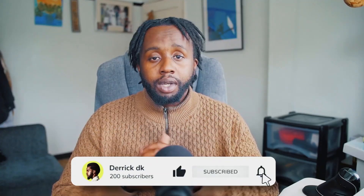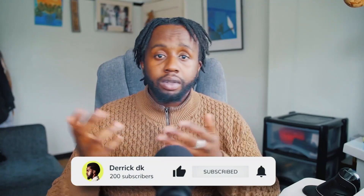Thank you for watching. If you liked this video, give it a thumbs up, subscribe and hit the bell for more tips. If you have any questions, comment below and we can have a conversation.